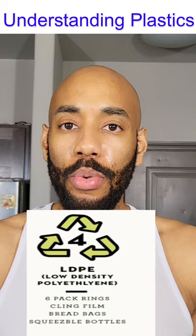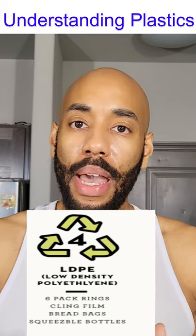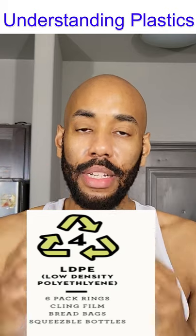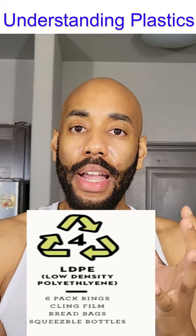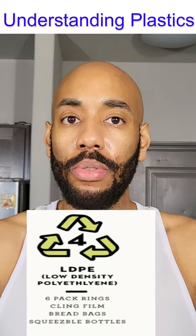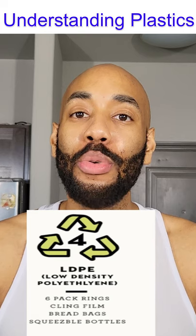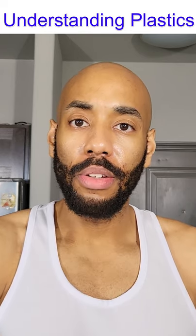Number four is LDPE, or low-density polyethylene. You find that in grocery bags, some food wraps like Saran wrap, squeezable bottles, and bread bags. It's a very soft plastic with a lot of varieties of use. That's where you'll typically find it, and you do not want to use plastic rating number four where there's a lot of moisture or humidity.